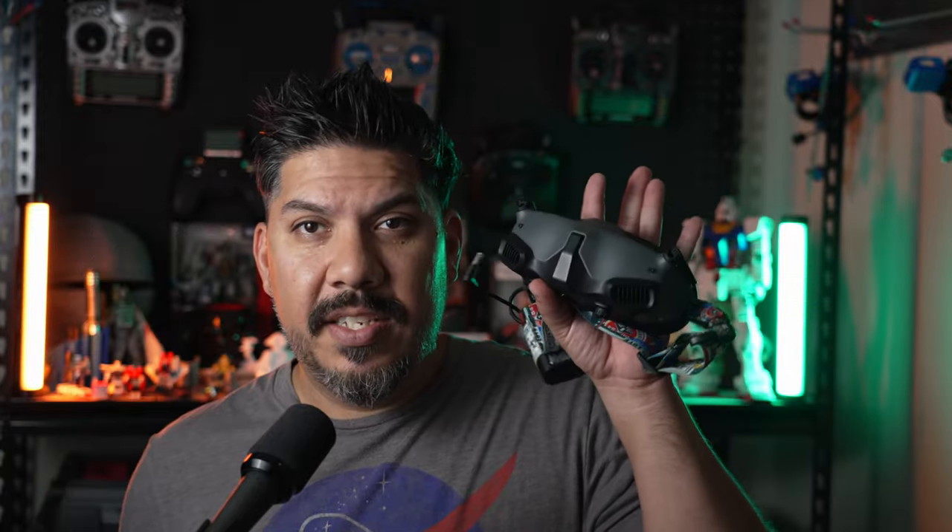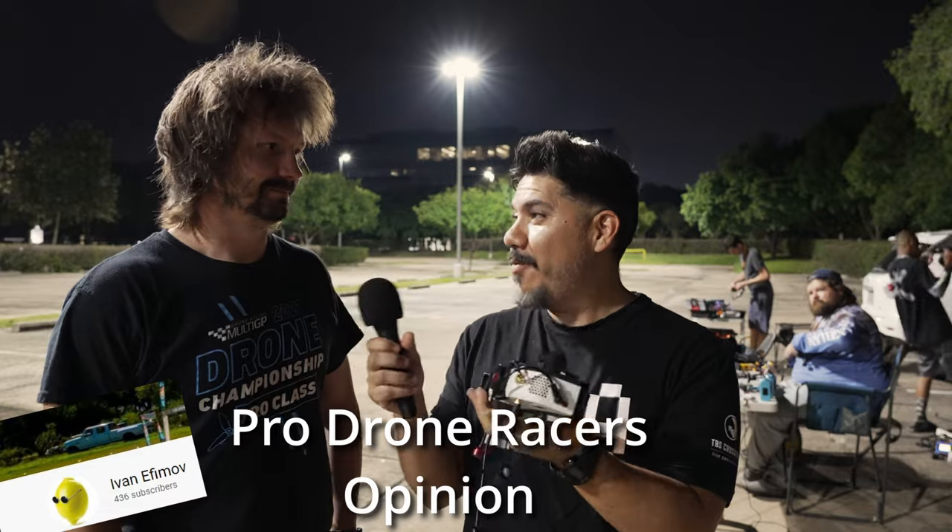These are two examples of drone racing systems. This is an HD low latency system called HD Zero, and this is a more commercial, polished product by DJI. We use goggles every single week.